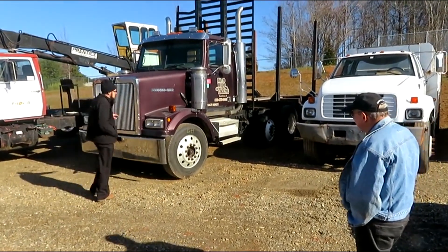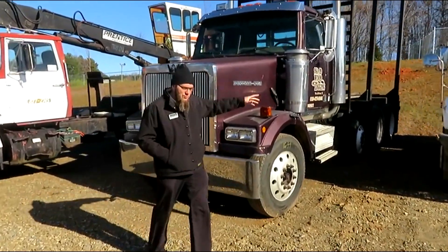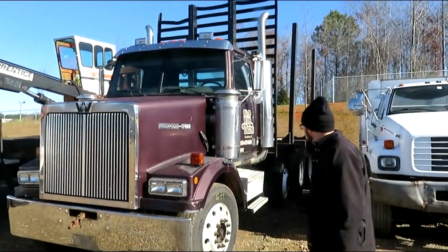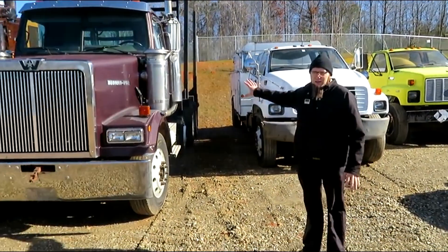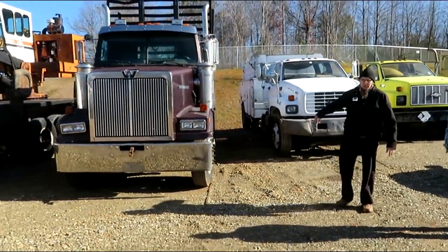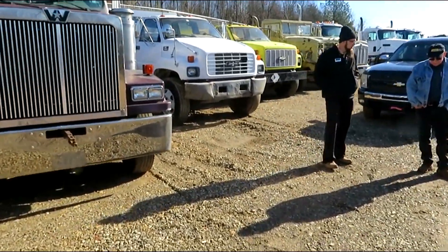So folks, this is a one-owner Western Star log truck from the David Wood forestry liquidation. An incredible truck — still runs very strong. Brand new bed, frame, everything from the cab to the rear is brand new.